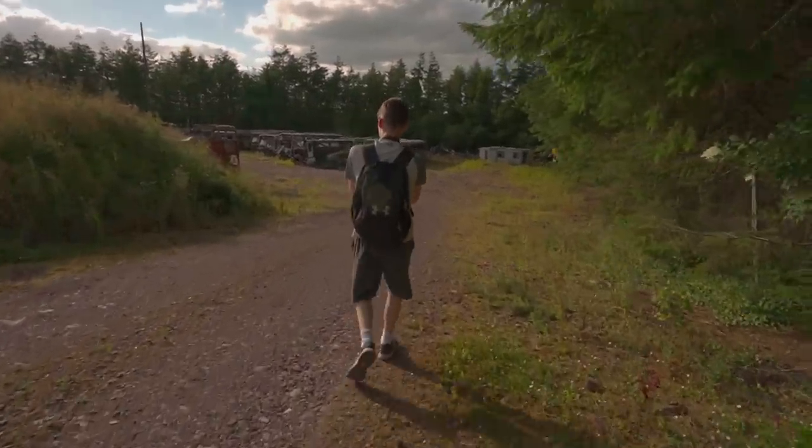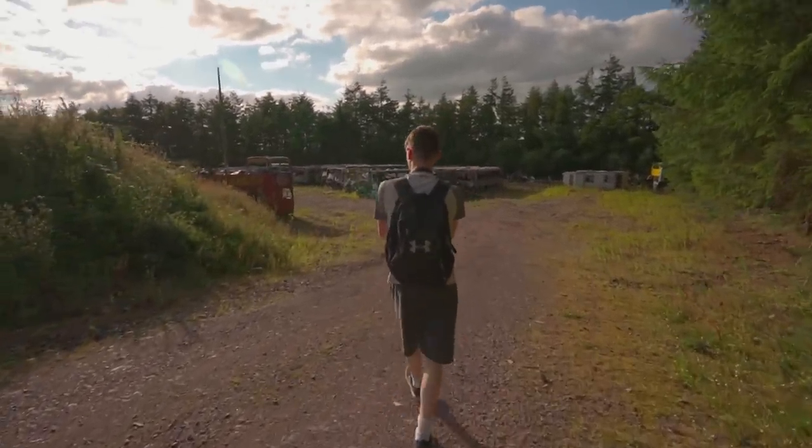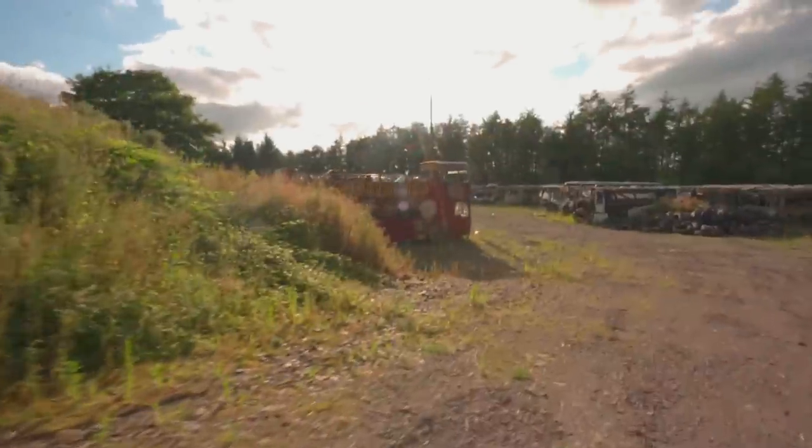On to the second half of buses — there's a lot more down here. Look at this huge sightseeing one with the open top. There's another one in that corner over there.